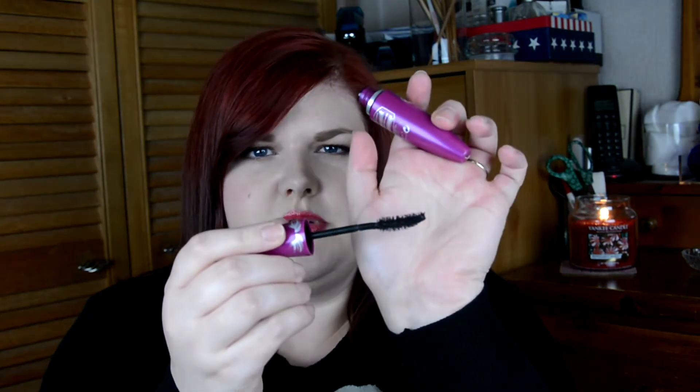Next up I have a mascara — it's the Maybelline The Falsies Volume Express Flared Mascara. I did really like this mascara. It's a curved, fibre-type brush — not the plastic ones. I found it did a really good job of giving me a lot of volume in my lashes. I'd probably repurchase this again though I do have a lot of mascaras to use up at the moment. It's a really nice drugstore mascara.